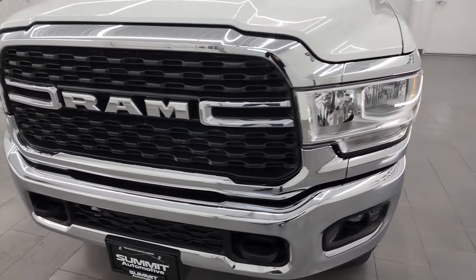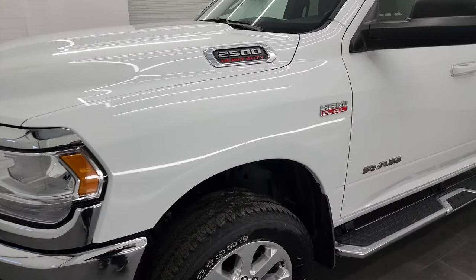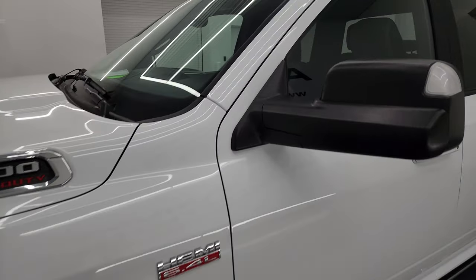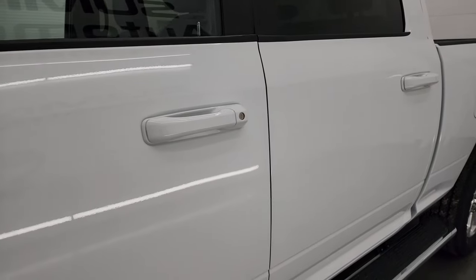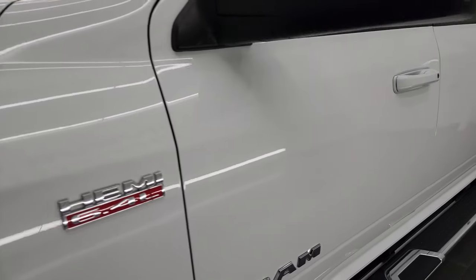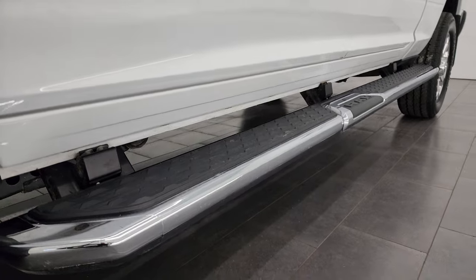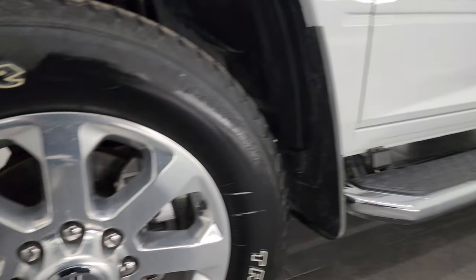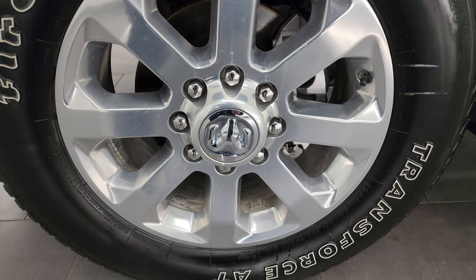I am going to go all the way around in this video — inside, underneath, start it up, take a look under the hood — and just give you the most accurate representation possible. Bright white clear coat is the color. I shoot all my videos in 4K. If you like the video, consider subscribing to the YouTube channel, click the bell notifications, get updates on the videos I do each and every day, as well as having access to one of the largest catalogs of vehicle walk-arounds on YouTube.